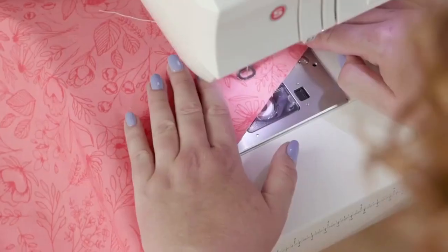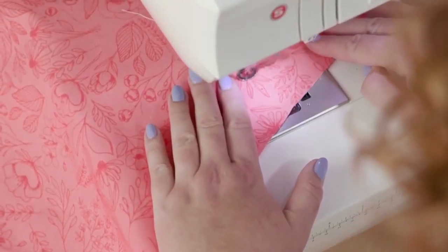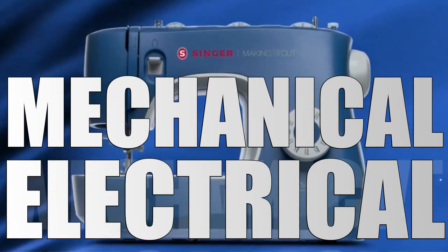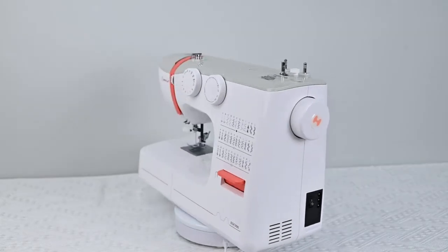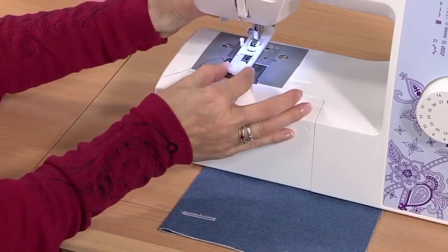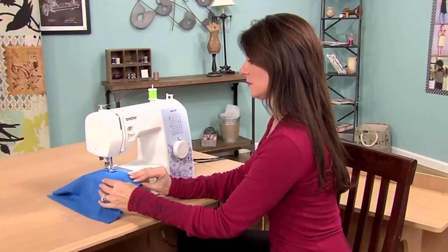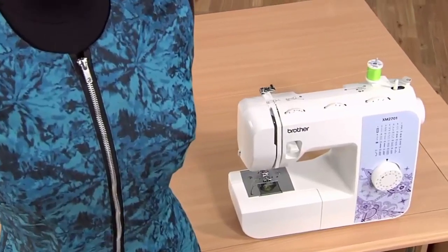Sewing can be an incredibly rewarding hobby, allowing you to create one-of-a-kind garments and home decor items. Sewing machines operate through a combination of mechanical, electrical, and computerized systems and come in a variety of types and sizes to suit different sewing needs. They have greatly simplified and accelerated the process of creating garments and other textile products.